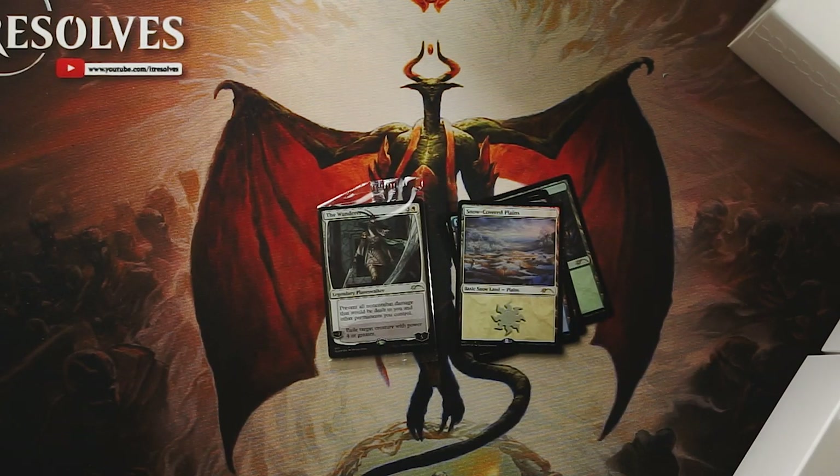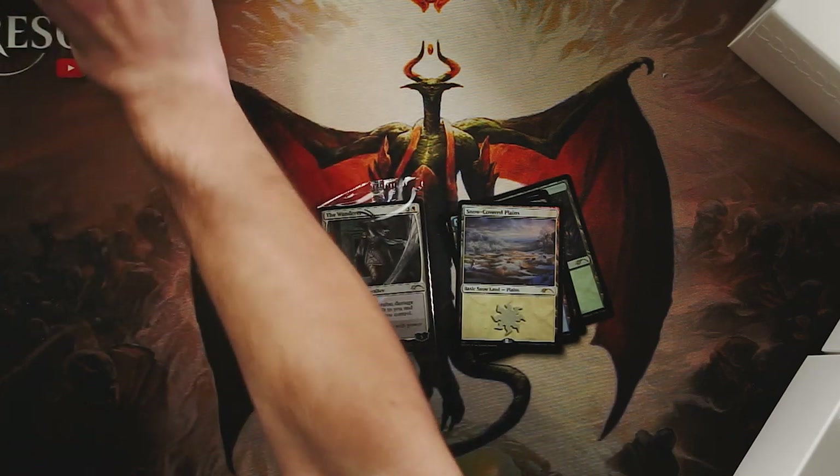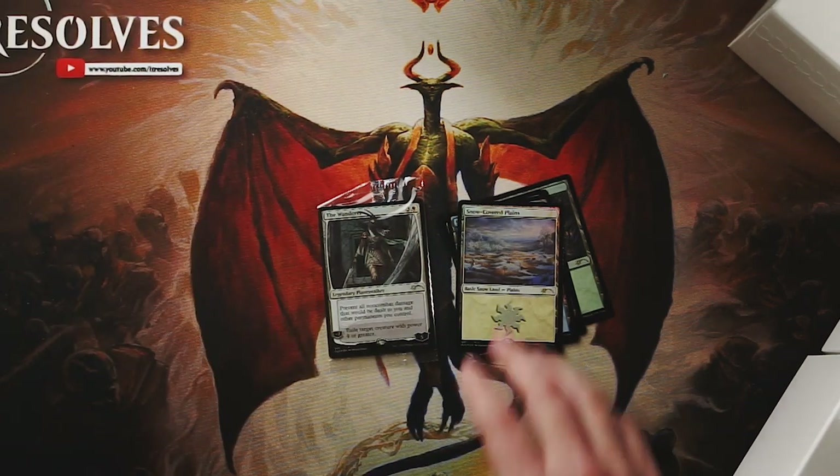We do get the cool little stained glass planeswalkers, which is cool. I love these boxes, by the way — I'm going to keep them.